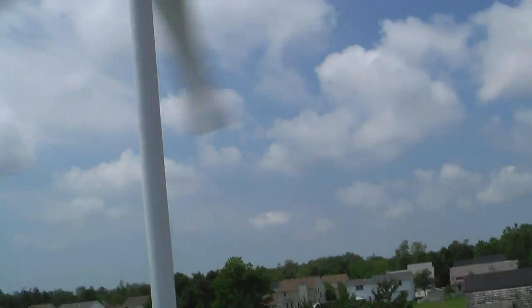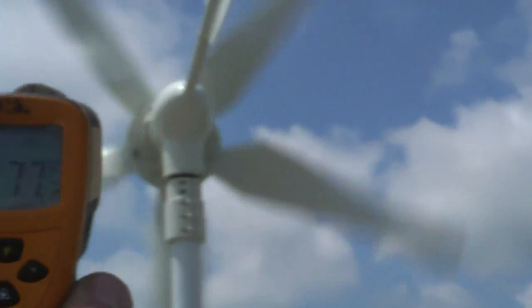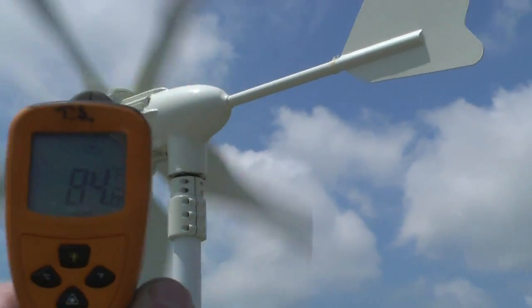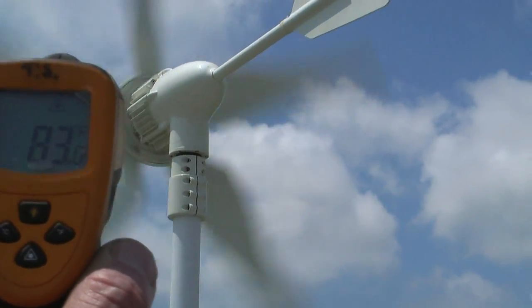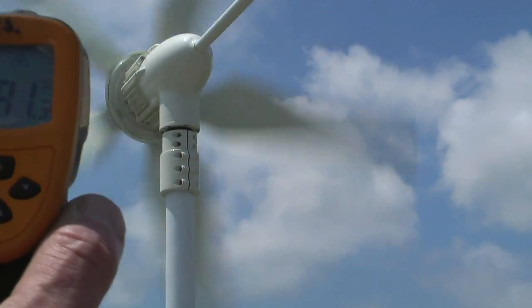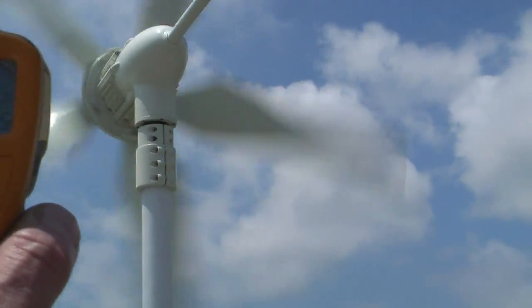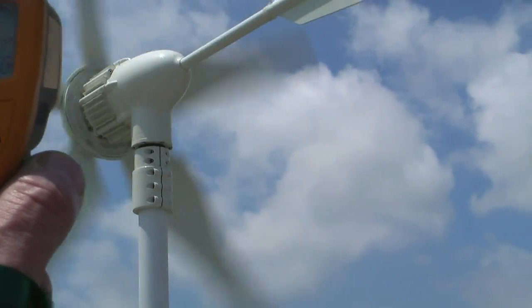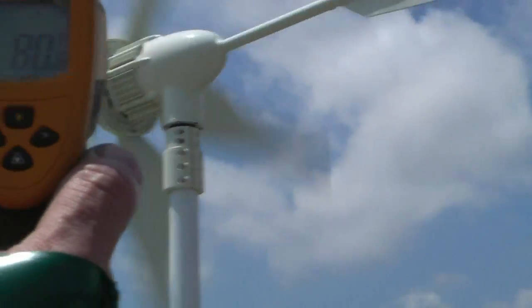Let's see if I can get close enough to it without accidentally injuring myself. The dot's on it — there's the temperature she's running at: 83 degrees. These gusts we've been getting for a while — I can barely hold the camera straight. I've already seen 30 amps out of this turbine. Operating temperature in this turbine is 140 degrees, so I wanted to share this with you guys.